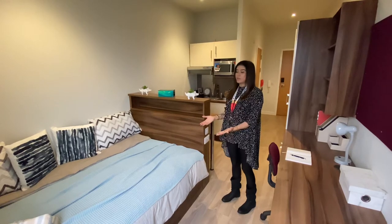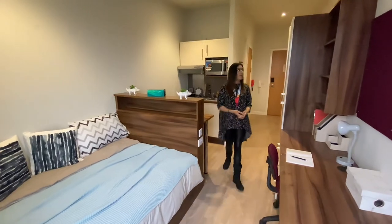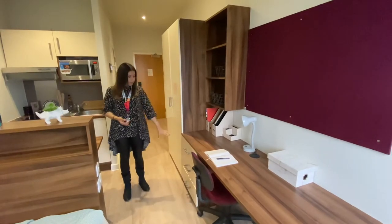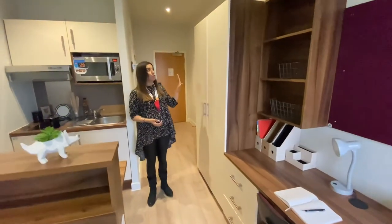Underneath you have extra storage space, so you can pop your suitcases or anything else that you need to. Over here we have the study desk area — it's great for studying, you've got extra space up here and in the drawers beneath for your books, and you've got your wardrobe over here.